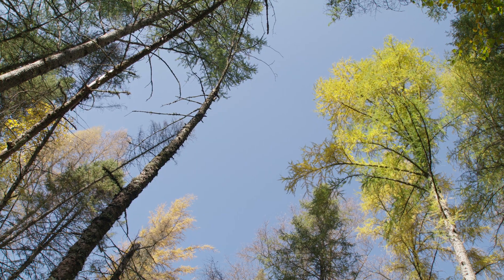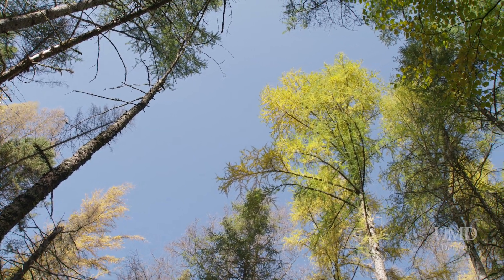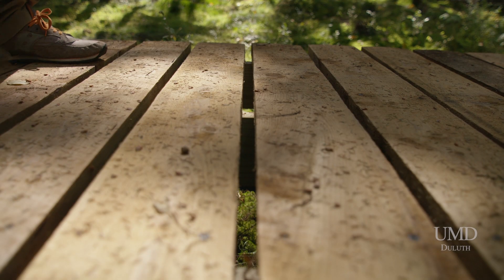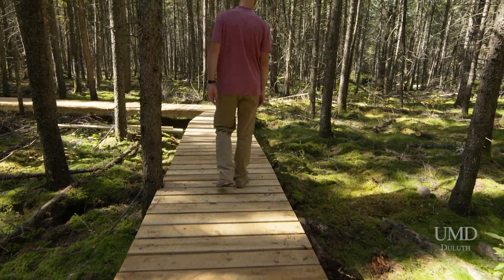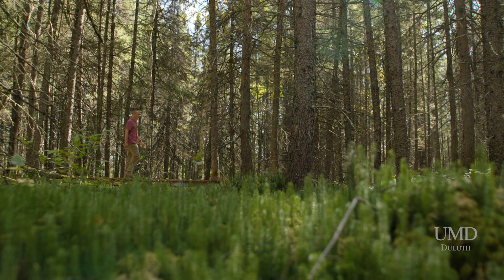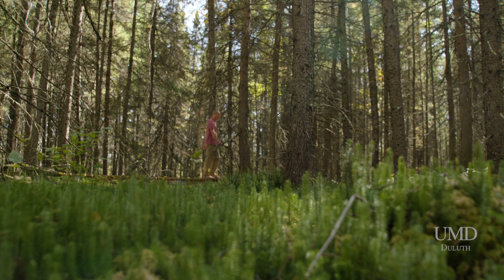The purpose is to demonstrate a value-added use for thermally modified tamarack, which is a wood species that's threatened by the eastern larch beetle. This boardwalk is manufactured from thermally modified tamarack. It's about 200 feet long and allows Sac Simbog visitors to get closer to nature in this fragile environment.